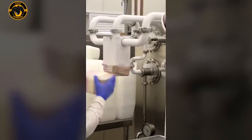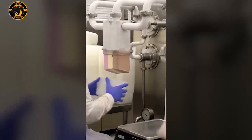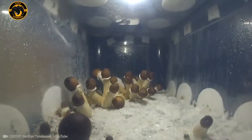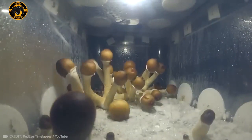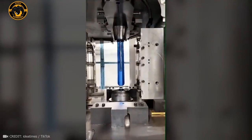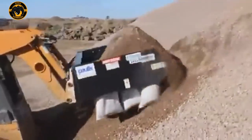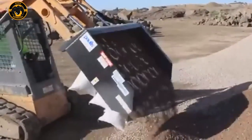I seriously need one of these ice cream faucets at home. Imagine a mini greenhouse that lets you grow eco-friendly mushrooms in just two days. Hot air pumped into a small plastic mold at 110 degrees Celsius, then a double-sided mold swoops in to craft it into a 19-liter bottle. This machine fills 21 bags with sand all at once.